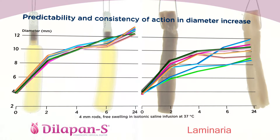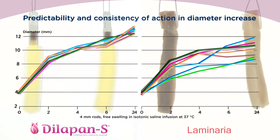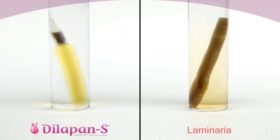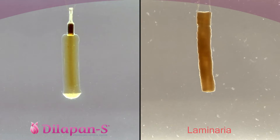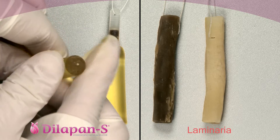Unique features of the hydrogel ensure that all rods are programmed to swell similarly, which can't be said about laminaria. Thanks to the synthetic material, neither color pigments nor any fragments are separated from the Dilipan S rods in the course of swelling, as can often be the case with laminaria.